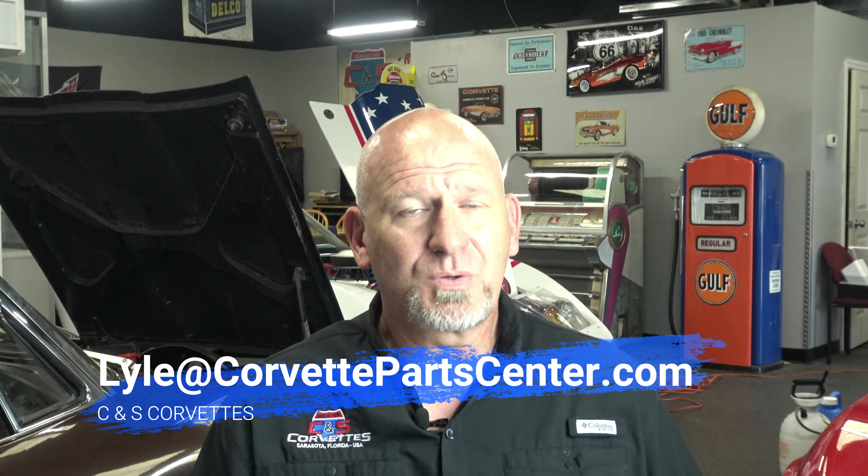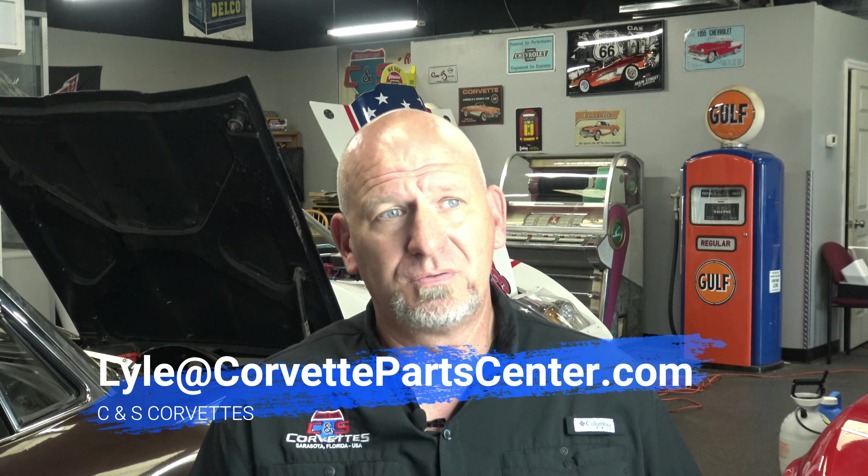Hey guys, welcome back to CNS Corvettes. This is Lyle in beautiful, rainy Sarasota County today. Thankfully, my IT guy has been putting together some of the footage we brought back from Corvettes at Carlisle 2022, and he's assembled some really cool montages of bits of our walkthrough that Steve and I spent three days doing there. So today's video — the first video — we're going to show you the Pratt & Miller C5, C6, and C7R race cars and tell you a little bit about them.